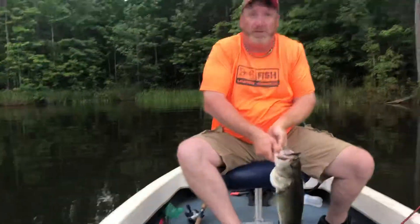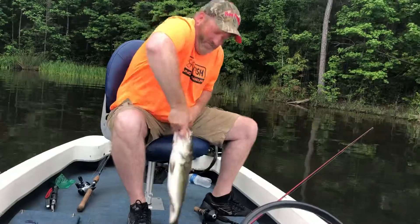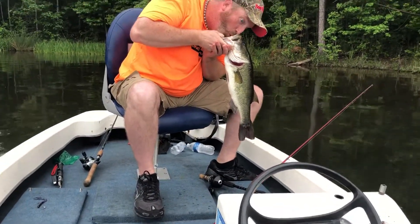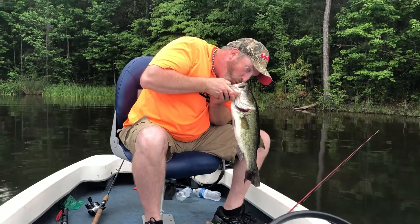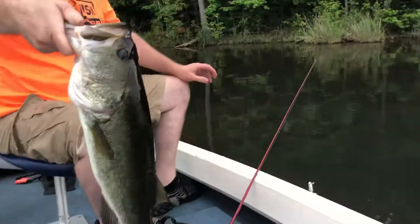Okay, are you still filming? Uh-huh. Here it is. Daddy, can I touch it? Yeah, hurry — I don't want to keep him out too long, he might die.